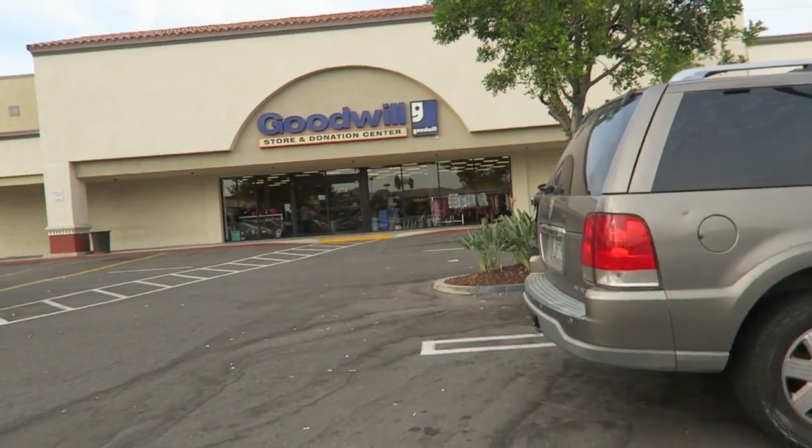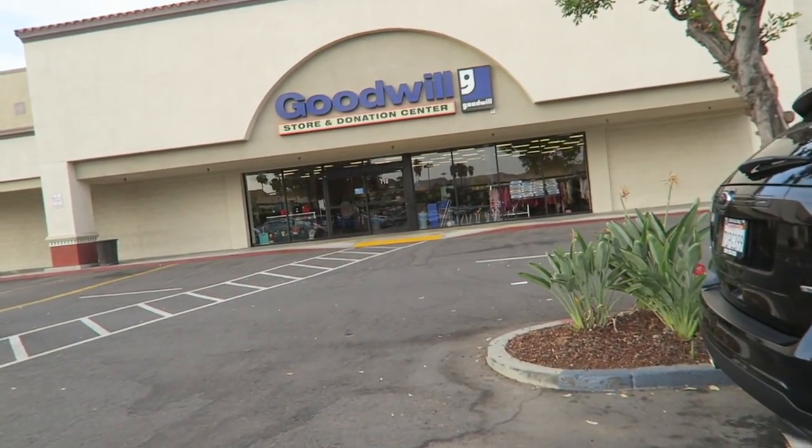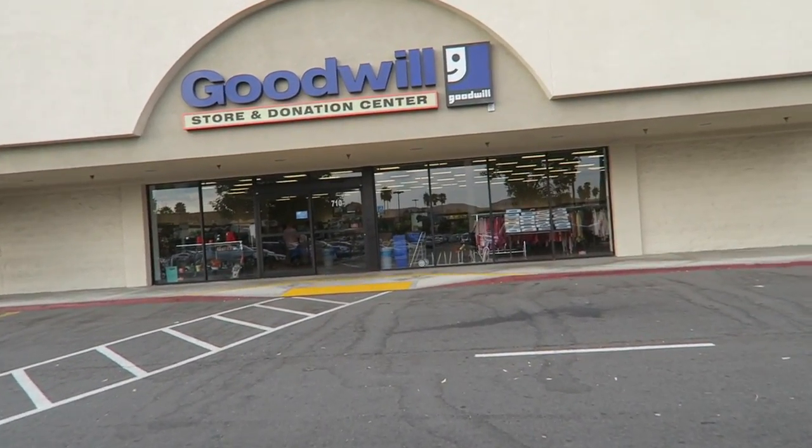We just got to the Goodwill. Super excited. I did forget that today was Friday though, and every Thursday this particular store has a dollar color of the week, so usually on Friday there's like nothing left in the store. Let's see what we can find today.